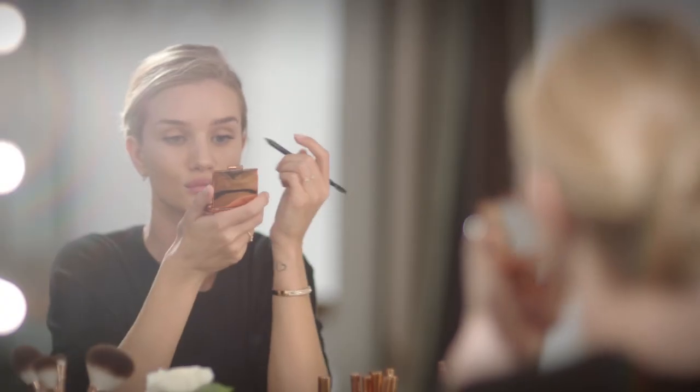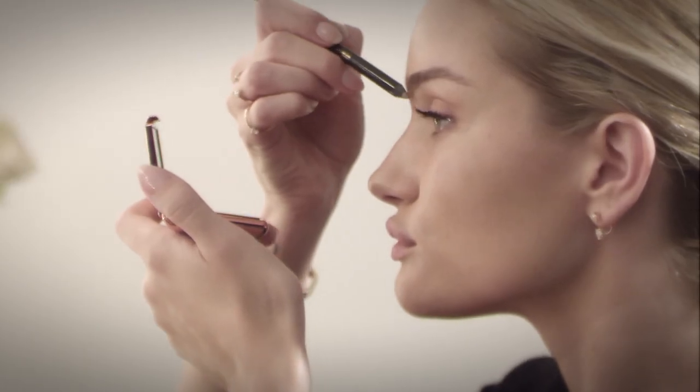I like to define and lengthen my brows with an eyebrow pencil, using short flicking motions to help create the illusion of more hair and a full, natural brow.